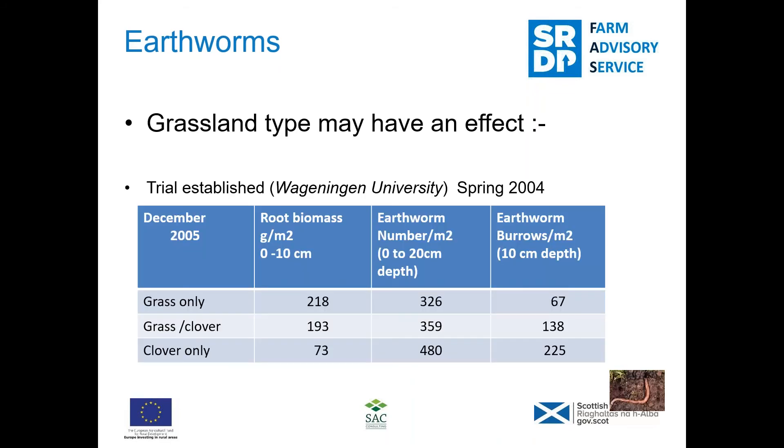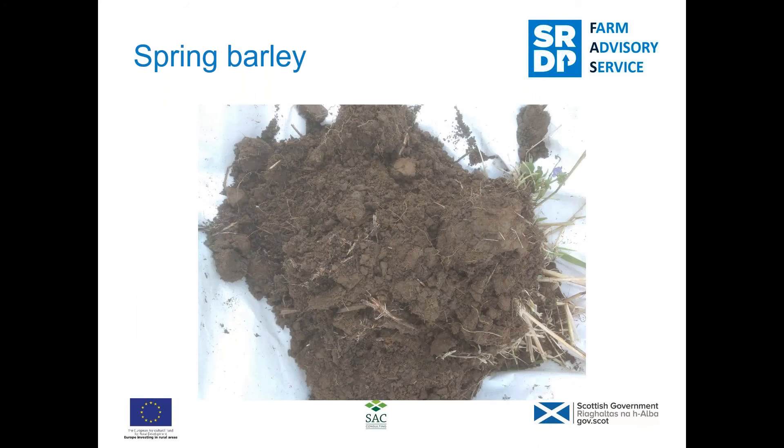The next slide, put in by David, shows the abundance of worms depending on what's grown — comparing grass only, a mixture of grass and clover, and clover only. It's interesting to see that the presence of clover has a significant impact on worm numbers, with far more worms present in a clover-only sward. This is possibly linked to the nitrogen fixation going on with the clover — more nitrogen means more protein and associated life forms.